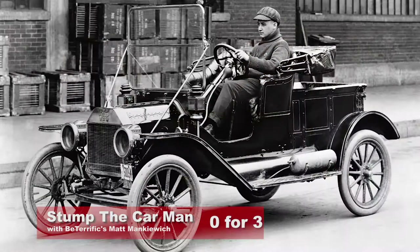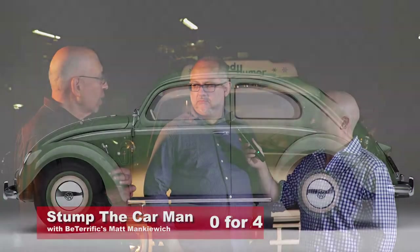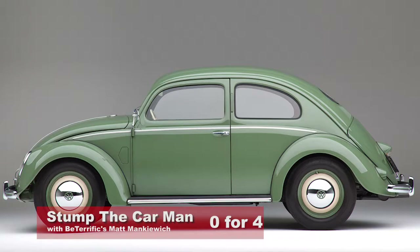Originally you have to get the question. The all-time leading single production vehicle was the Model T Ford — produced 14 to 15 million of them. What car surpassed that? The Volkswagen Beetle. And what cars have passed the Volkswagen Beetle in single model production?